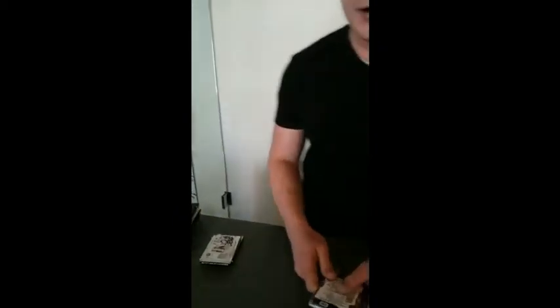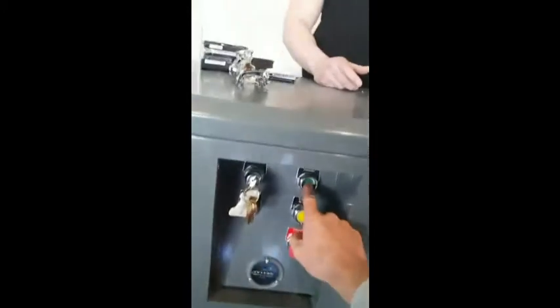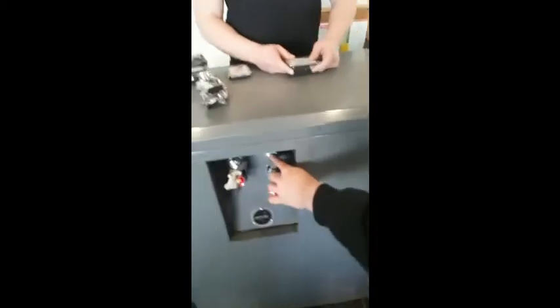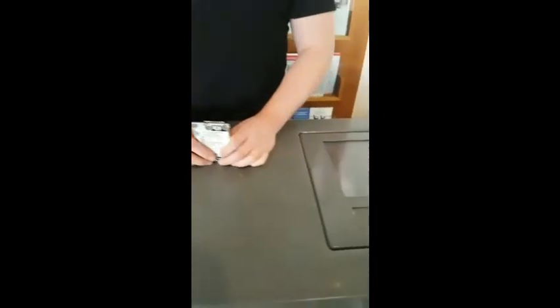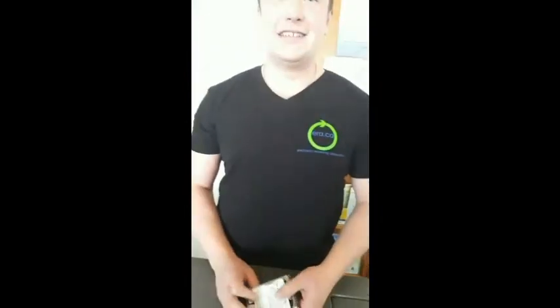Once the drive is processed, it's impossible to get any data off of it. Andy is going to fire it up right here and demonstrate. He hits the green button, and now this big gray machine is going to do its job — it's going to destroy this hard drive.